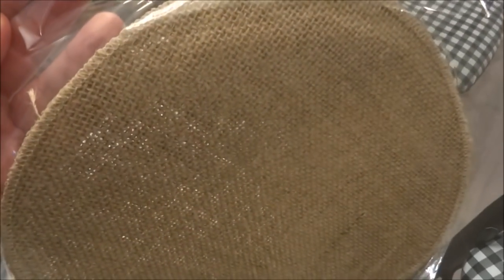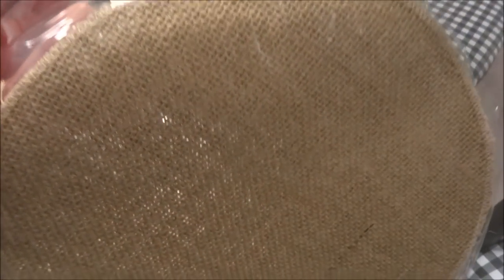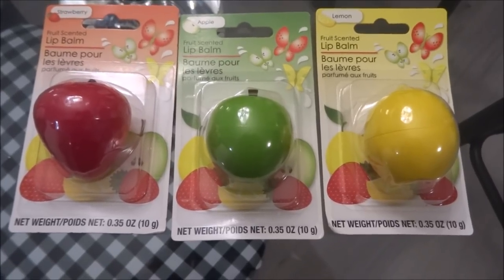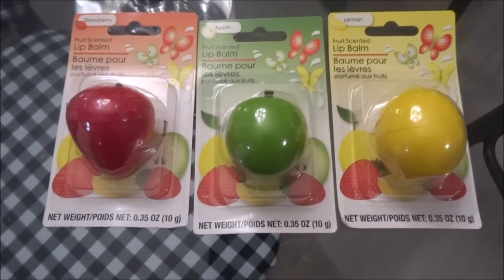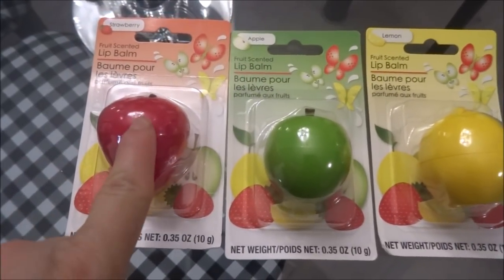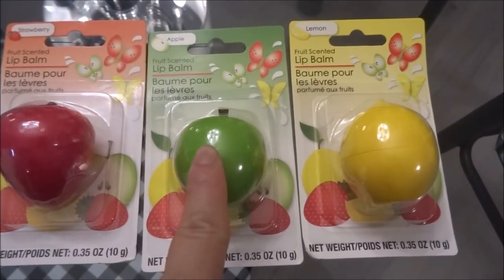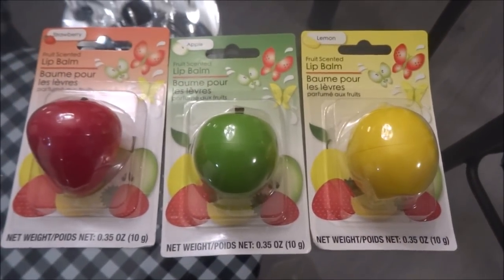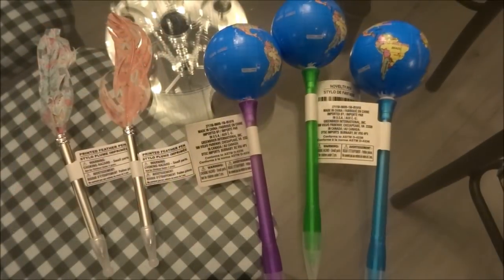I then picked up a couple packages of burlap circles by Bride's Wish Wedding Collection — you get two pieces per package. I was also happy to find the fruit-scented lip balms again at Dollar Tree, so I picked up one in strawberry, one in apple, and one in lemon.